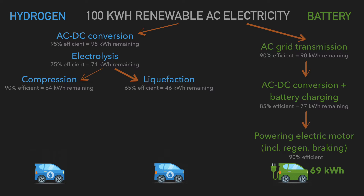Already, before we've even transported the hydrogen to a filling station, we're behind battery electric vehicles. Transporting compressed hydrogen is 80% efficient — you have to store it cryogenically — which gives you 51 kilowatt hours remaining.